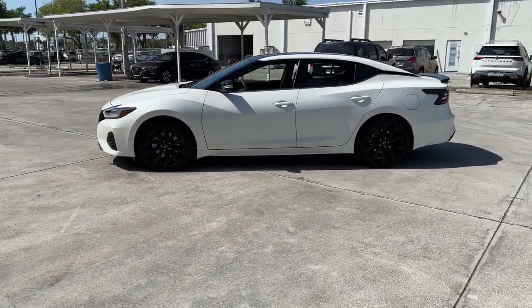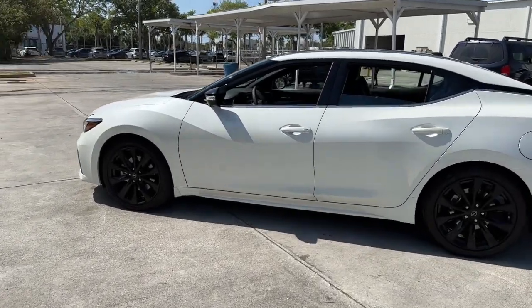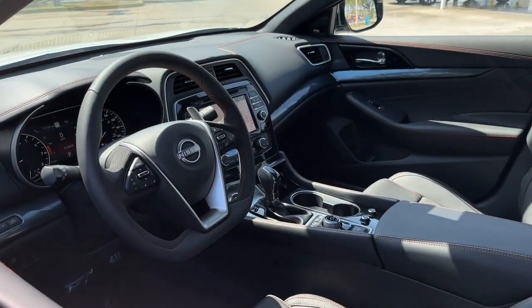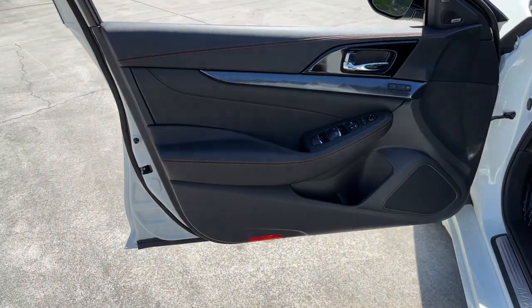The following are some of this vehicle's highlighted options: Lane Departure Warning, Navigation System, Sun/Moonroof, Keyless Entry, Satellite Radio, fog lamps, power passenger seat, cooled front seat, premium sound system, backup camera.